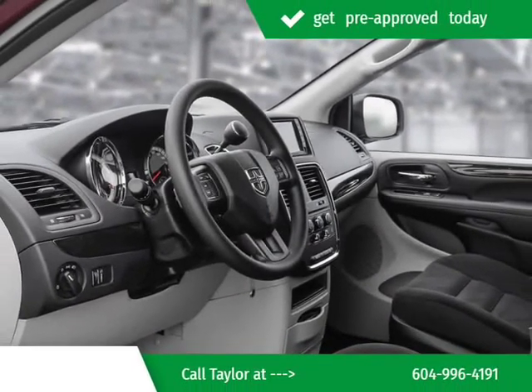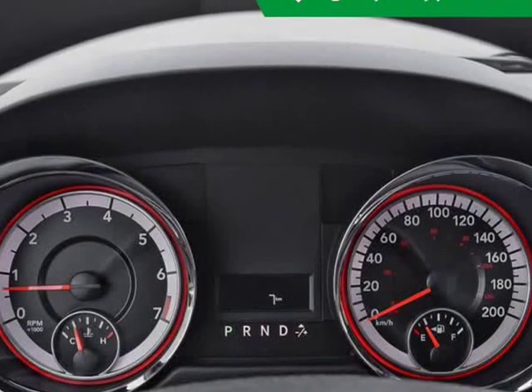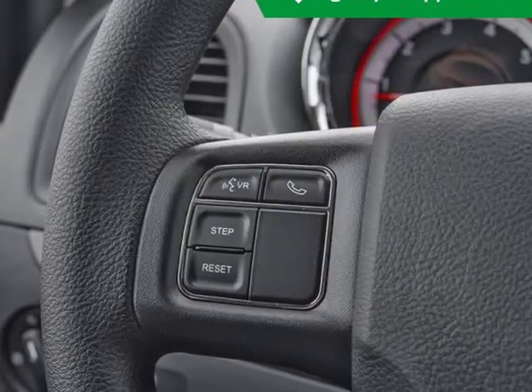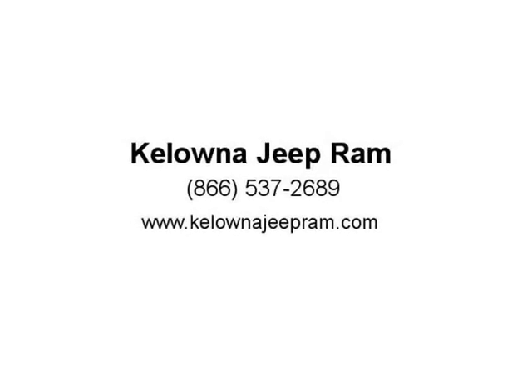This Octane Red Pearl Coat van has a 6-speed automatic transmission and is powered by a 243 HP 3.6L V6-cylinder engine. Our Grand Caravan's trim level is SXT 2WD. This vehicle has been upgraded with the following features: